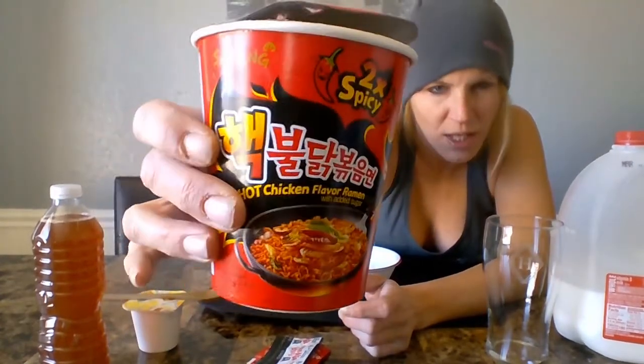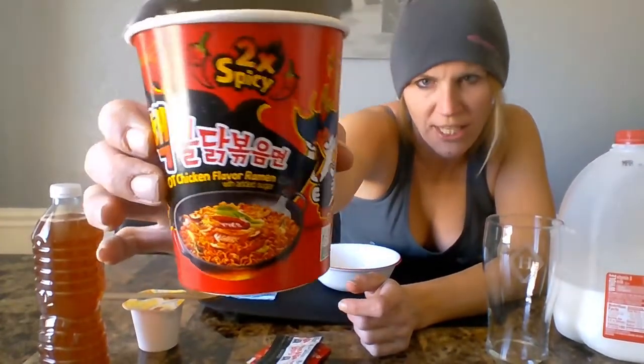Hey everyone, welcome to V&B TV. I am Heather LeBlanc and as you can see I am riding solo today. The veteran is not here — he is house sitting and Toby I think is looking out the window to see what's going on. So it is just me and what I'm doing today is the two times fire noodle challenge.